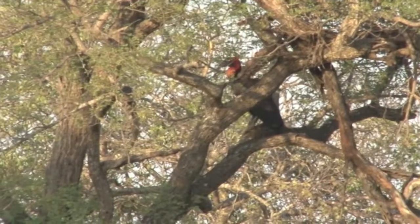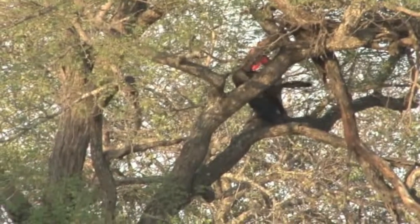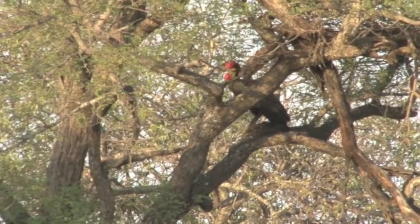This southern ground hornbill is the largest of all hornbill species. These birds can crack open a tortoiseshell to enjoy a meal. Otherwise they go for scorpions, spiders, or anything they can get hold of.